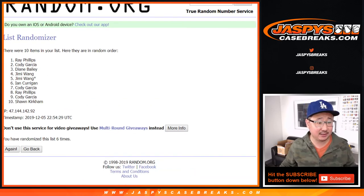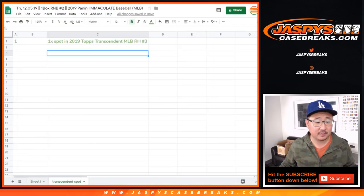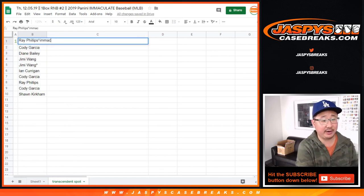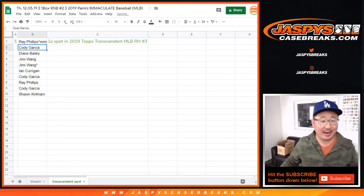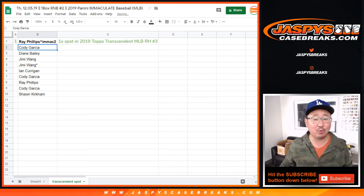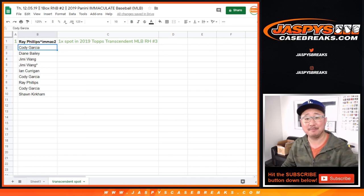After six rolls — Ray Phillips wins. So there you go, Ray. We'll put that little symbol next to your name, Mac 2, so you know what break you got that in. Congrats to you. Thanks for giving this a shot. We'll see you next time. We'll see you for the break on JaspiesCaseBreaks.com. Bye-bye.